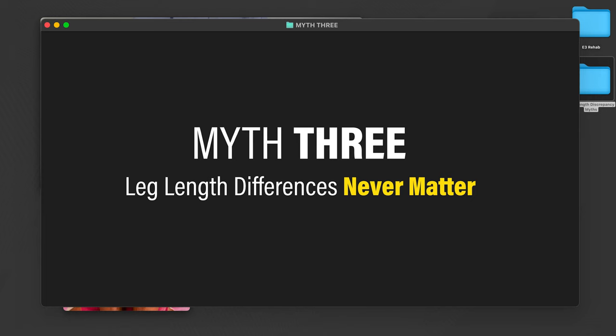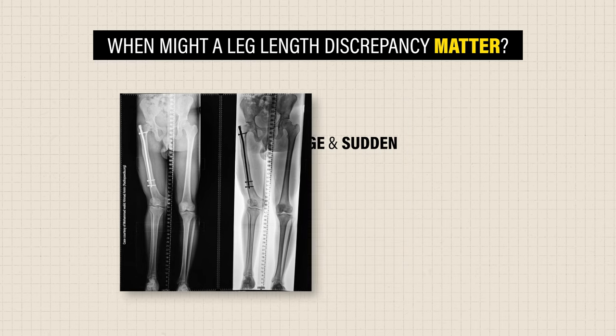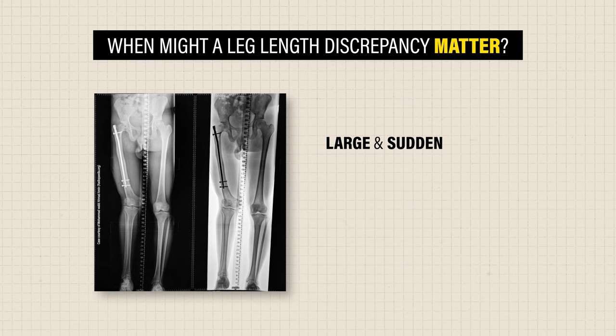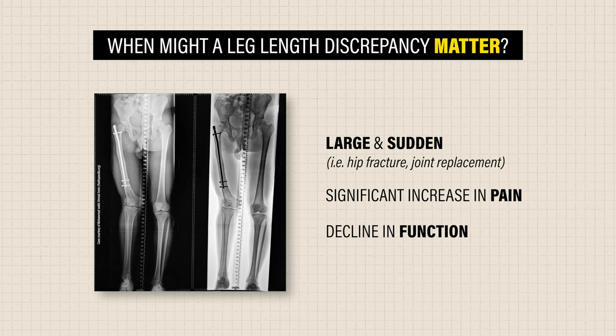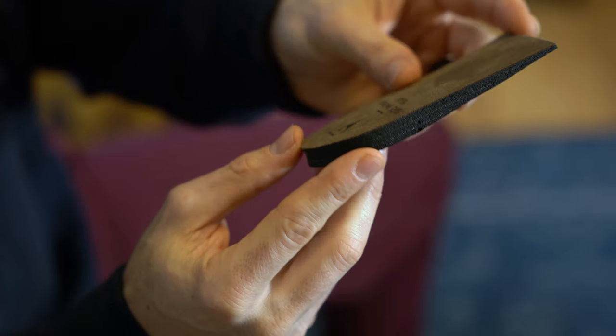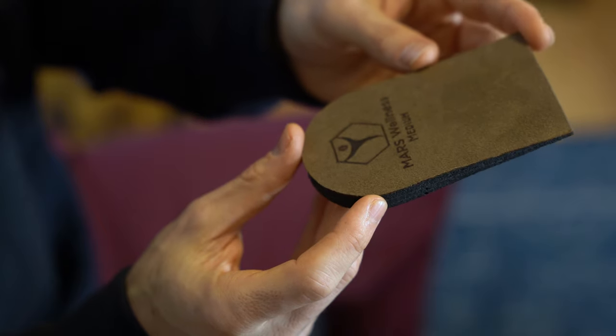Myth number three: leg length differences never matter. Although rare, the populations of most interest are those who have acquired a large and sudden change in leg length difference, such as from a hip fracture or joint replacement, and are now experiencing a significant increase in pain and a decline in function. In these cases, a heel lift can be a simple and inexpensive option for potentially reducing symptoms.